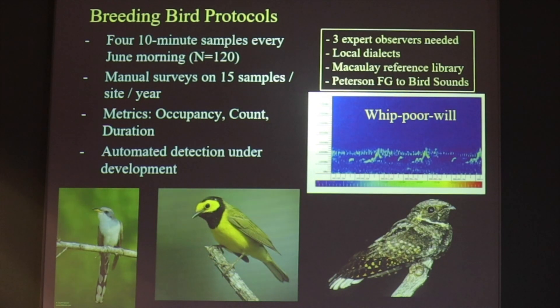We always have three expert observers doing the analyses. The first one makes a checklist, the second observer proofs it, and then if needed a third observer comes in to make final determinations. The observers definitely need to be familiar with the local dialects of the species present on sites so they can properly identify them. We also use the Macaulay Reference Library and Peterson Field Guide to Bird Sounds to further proof things and make sure that no errors are sneaking by.